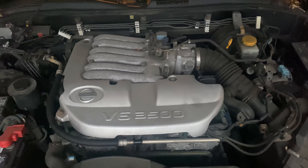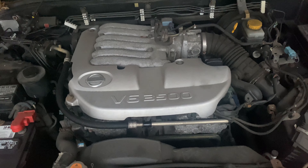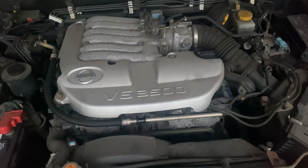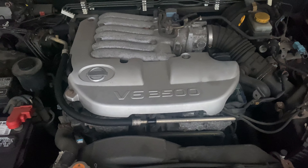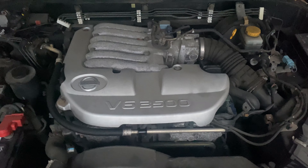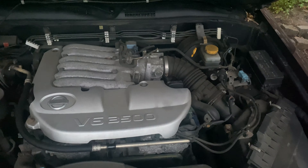This car features a V6 3.5-liter VQ engine, which was ubiquitous with all the vehicles that Nissan was releasing during this time period. This engine was featured in the Nissan Altima as well as the Nissan Maxima. It debuted with the Nissan Maxima back in 1995 with the A32 Maxima, and it kept winning Ward's 10 Best Engines — it was on that list for about 10 consecutive years. And why was it featured? Because it was just super reliable. It was like Toyota Camry reliable — it was that good.